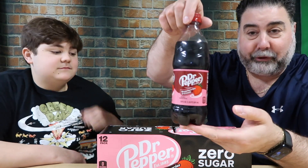So this is a permanent flavor too. Oh it's permanent? It's permanent — I did not know that, good deal. So what do you want to try first? Should we try the full sugar version first or the zero sugar first?